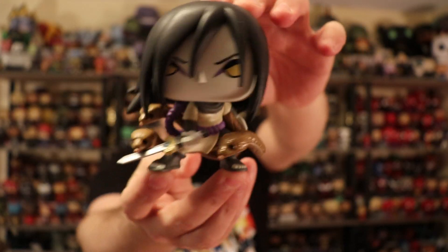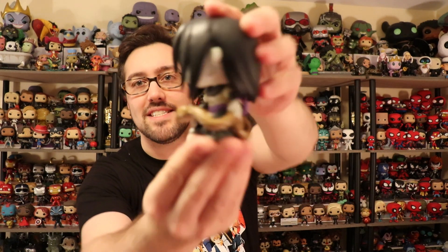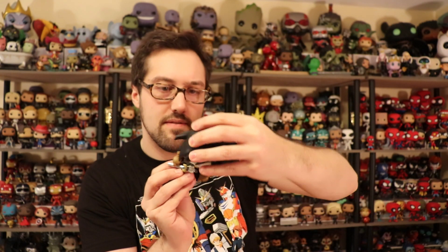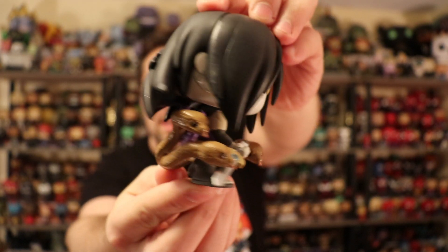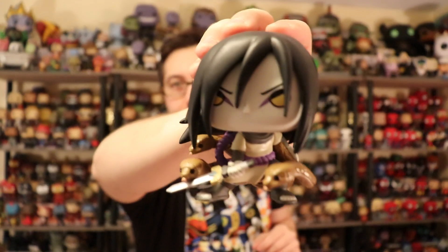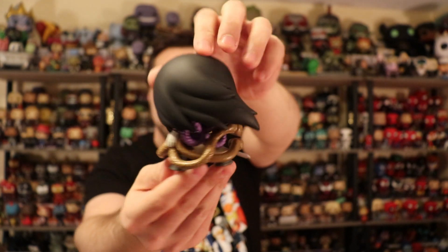Orochimaru is such a creepy character but makes such a great bad guy. This is Orochimaru in his original body when everything's still working. He looks really good — you can even see his earrings, which is nice. The snakes look great, popping out of his sleeve. He's got the sword in the other hand. I'm really happy they did the Sages together because that's a group in Naruto that deserved a nice set.